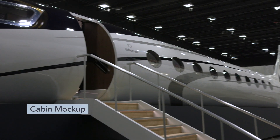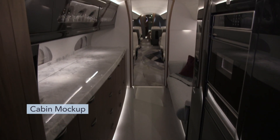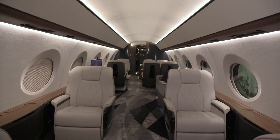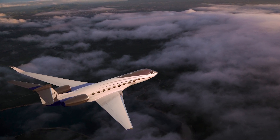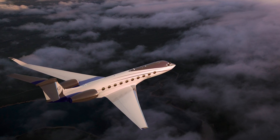Gulfstream has focused energy not only on making the G700's five-zone cabin look better than what's come before, but also on making every aspect of how the aircraft is used by passengers and crew function better. The new data concentration network is the key to these improvements — it's really an advanced network for all the airplane systems to talk to each other. Traditionally using just single wire, the data concentration network takes an internet-based approach where one wire can carry multiple signals simultaneously, reducing wire weight and increasing range and fuel efficiency.